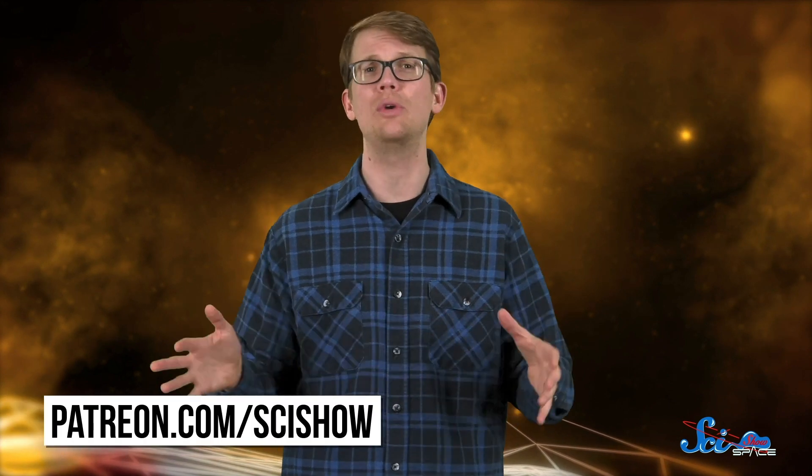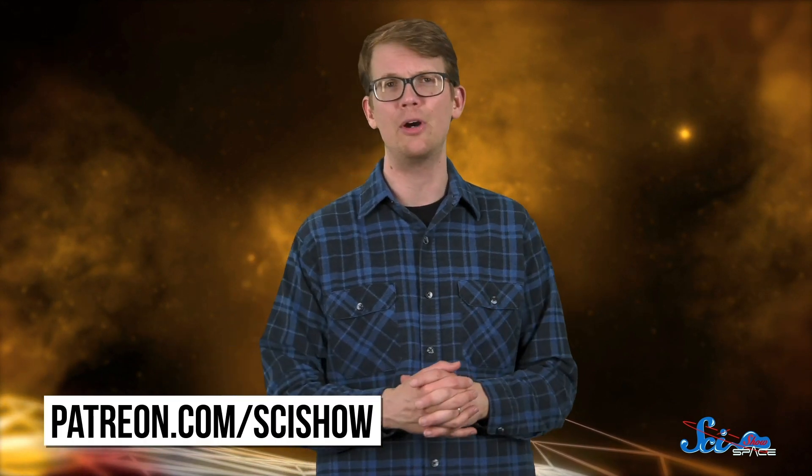The first ever black hole picture took the internet by storm. But when you understand how much work went into making it, and how many talented scientists were involved, and how they turned our planet into a telescope, it only gets cooler. Thanks for watching this episode of SciShow Space News, which we couldn't make without the support of our patrons. If you like what we do here and you're interested in being a part of it, check out patreon.com/scishow.